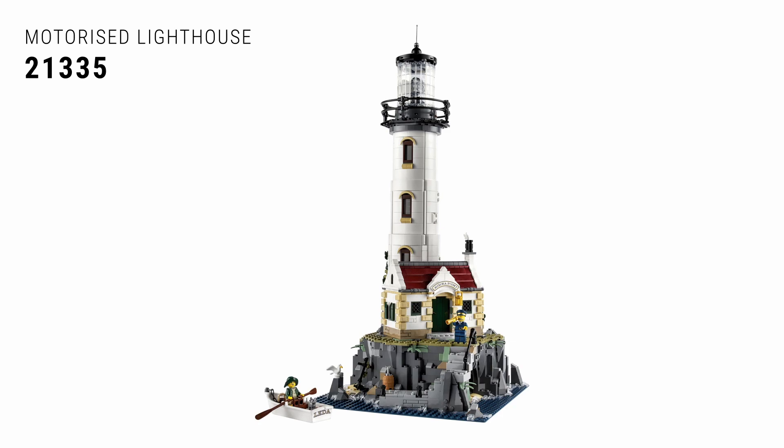Next up at number three is the 21335 Motorized Lighthouse LEGO Ideas set. It is a lovely looking set and a lovely build — it's got a working light at the top that goes around and around, which is cool aesthetically. It pairs well with the classic Fishing Store set. It's a great build especially if you have a LEGO city that's a coastal city with access to water — this fits right into it. In fact, I'm going to argue right now that it's the best LEGO Ideas set out there. There, I said it.